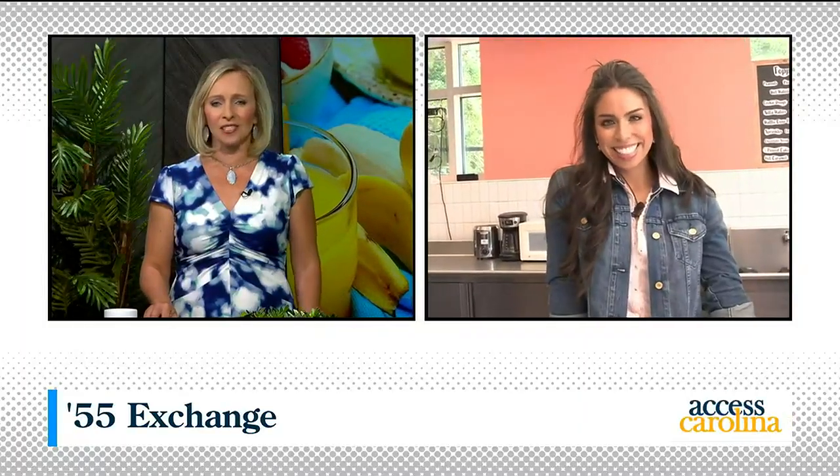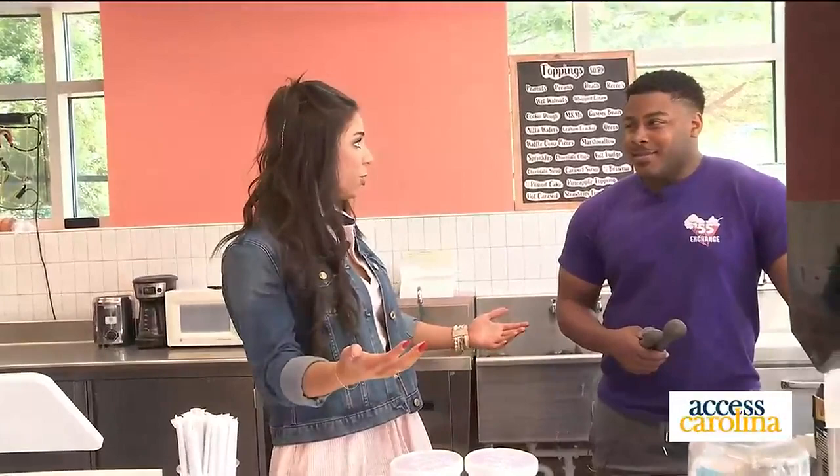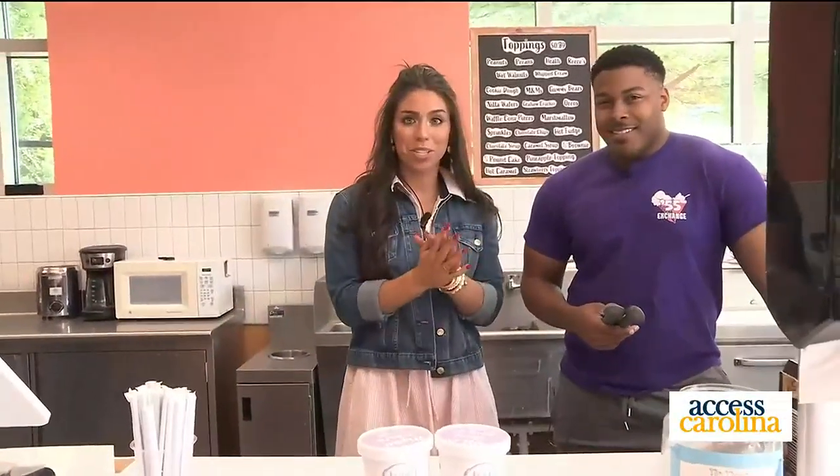She's been hanging out at 55 Exchange learning all about the process — from ice cream to blue cheese, there's nothing they can't do there. The coolest thing is it's really all about giving students a platform — food and science majors or just those who want to give back to their university. We've got David here who is doing just that.